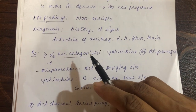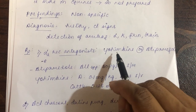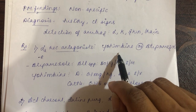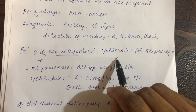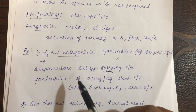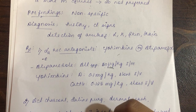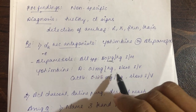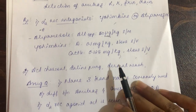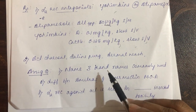Treatment involves counteracting the action of amitraz on the alpha-2 receptor using alpha-2 receptor antagonists — yohimbine or atipamezole are preferred. These are also used in xylazine toxicity, since xylazine also acts through alpha-2 receptor agonism. The dosage of atipamezole in all species is 50 micrograms per kg body weight IM. For yohimbine: in dogs, 0.1 mg/kg slow IV; in cattle, 0.125 mg/kg slow IV. Additionally, activated charcoal, saline purgatives, and dermal wash are used.